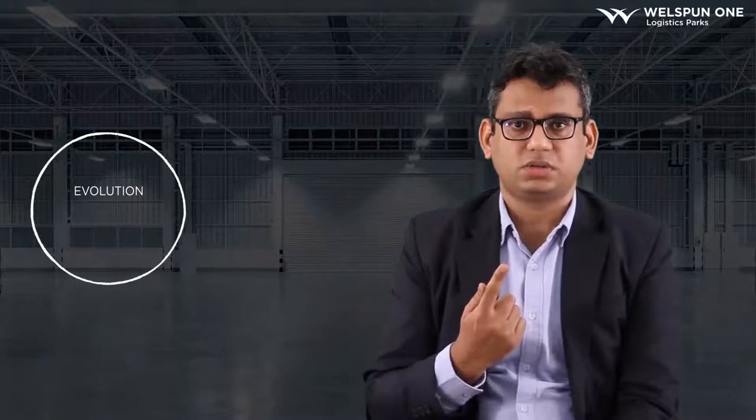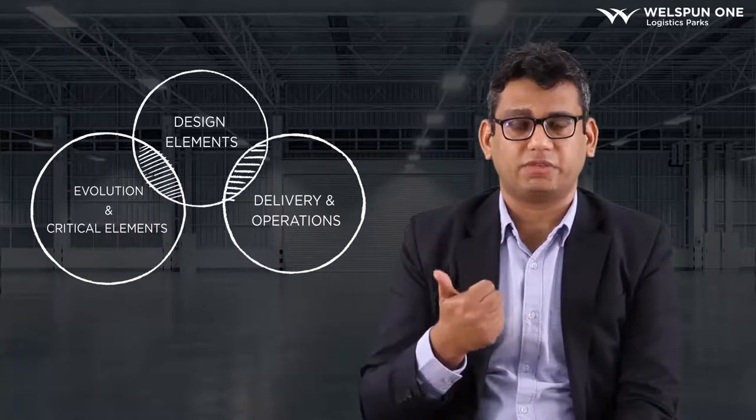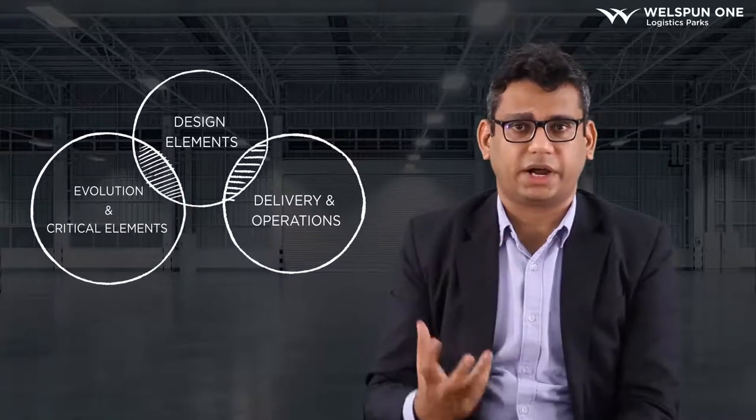Hi, my name is Vineet Vaibhav and I'm the Chief Development Officer for Wellspun One. I welcome all of you to the knowledge session on Warehousing and today we are going to talk about Grade A Warehouses. I have segregated the entire discussion into three parts. The first part will talk about the evolution of the warehouse and the critical elements of a Grade A Warehouse. We'll then move into the design elements, and third, we'll talk about the delivery and operations, followed by a summary.